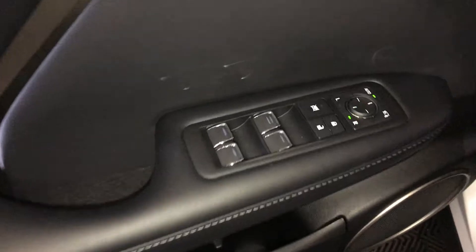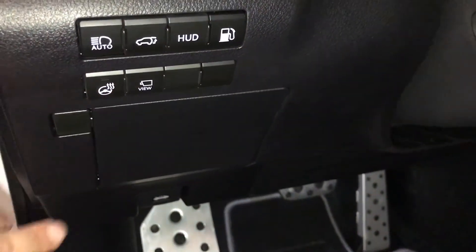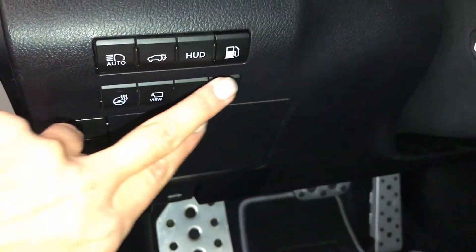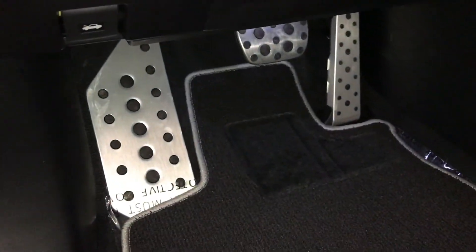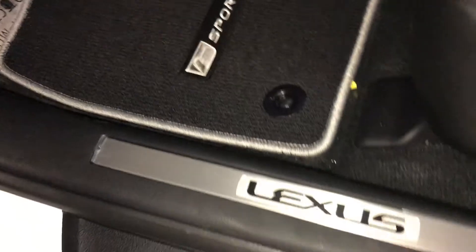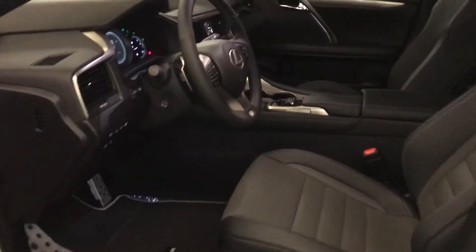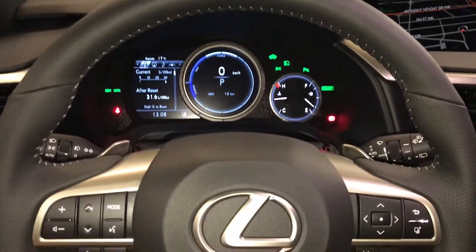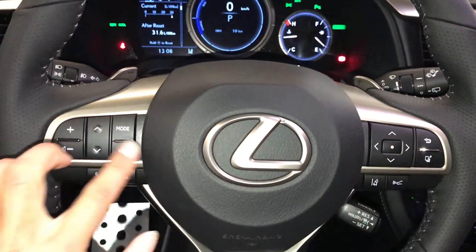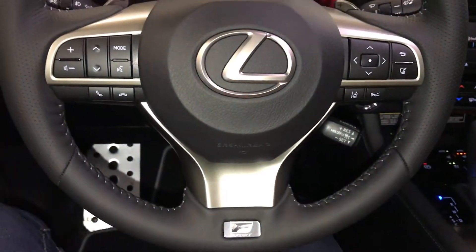Driver memory, powered windows, locks, and side mirrors are power folding. Controls for your interior trim, dashboard lighting, heated steering wheel, panoramic view monitor, automatic high beam feature, trunk and gas cap release, turning on and off the heads-up display, storage, sport pedals, power adjustable front seats — they both have lumbar support. 10 airbags, powered tilt and telescopic steering wheel, fully leather wrapped, lever paddle shifters, audio controls, hands-free communication, dynamic radar cruise control, lane departure alert, steering assist.